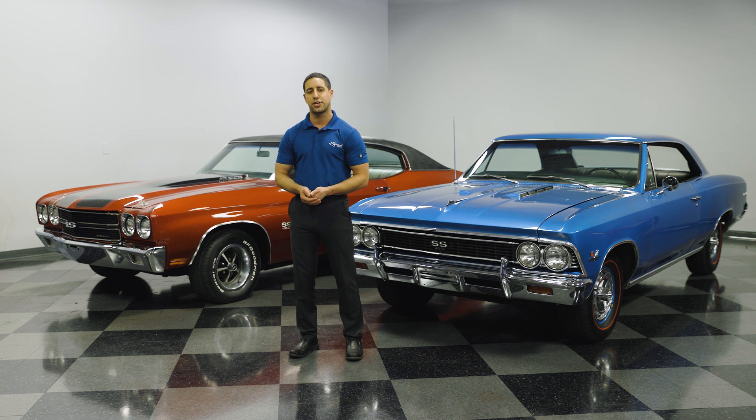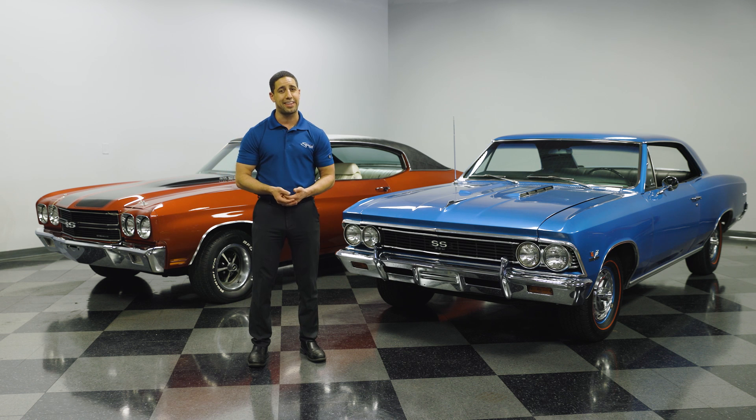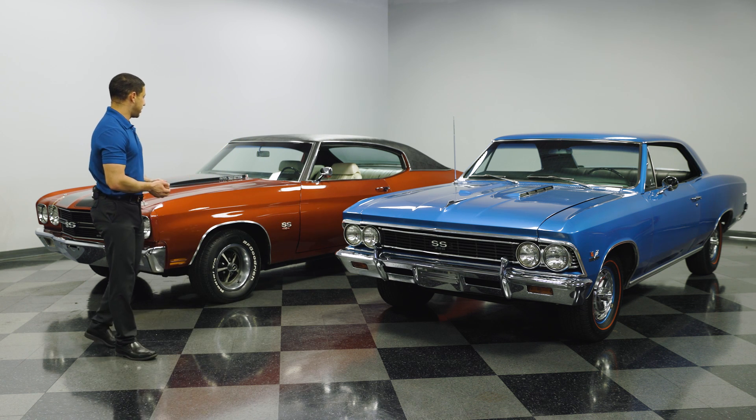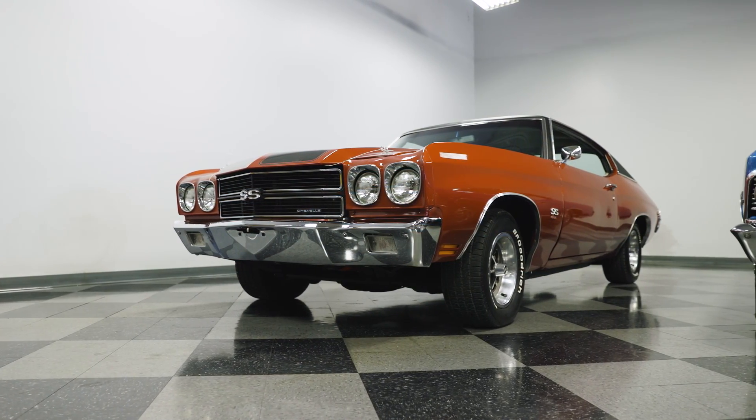One of the biggest competitions was the Hemi-powered vehicles that Dodge and Plymouth offered. In the quarter mile — which is what all these muscle cars were rated against — the LS6 Chevelle was the fastest every single test. The 1970 Chevelle is arguably the most desirable year. It's the pinnacle of muscle cars and pretty much what everybody thinks about when they think of muscle cars.